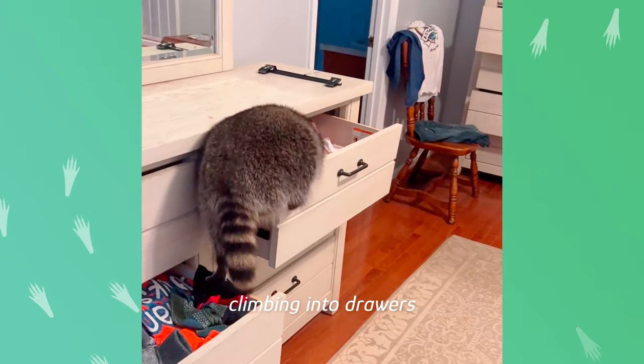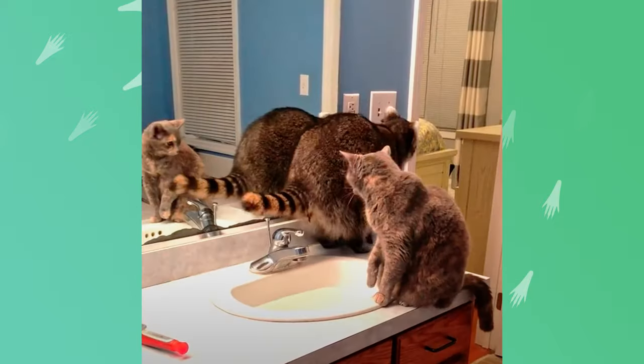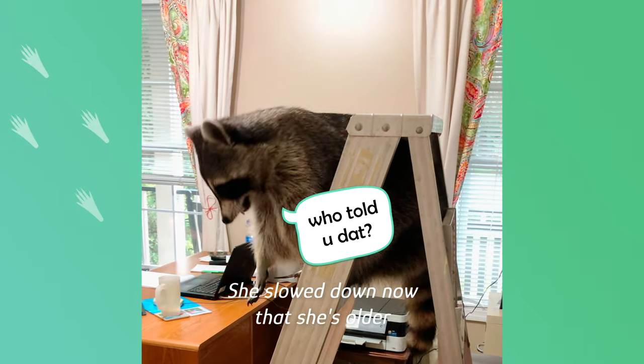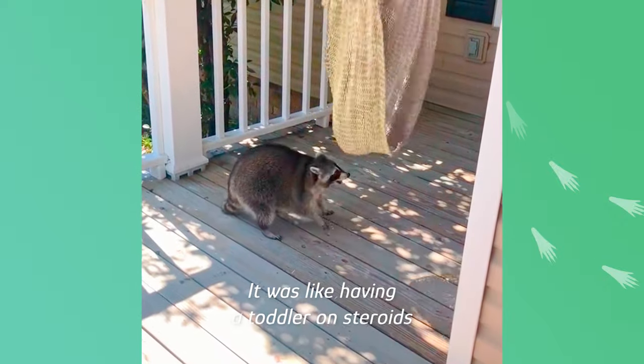She started climbing into drawers and sleeping in there. Biscuits knows how to turn the water on and off, and she can turn the lights on and off. She's slowed down now that she's older, but when she was little, it was like having a toddler on steroids.